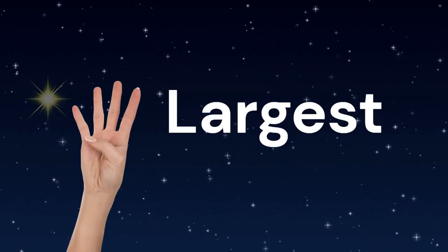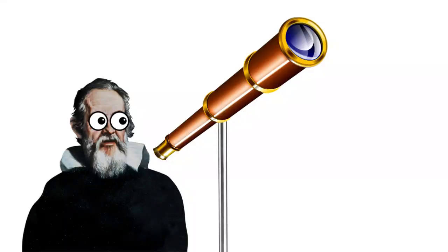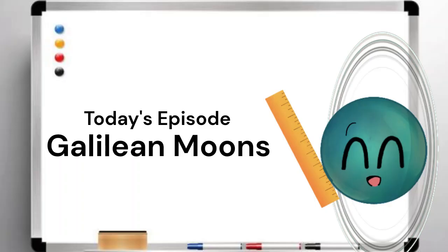Jupiter has between 80 and 92 moons, of which the four largest are called the Galilean moons. They are called the Galilean satellites after Italian astronomer Galileo Galilei. Let me teach you about them.